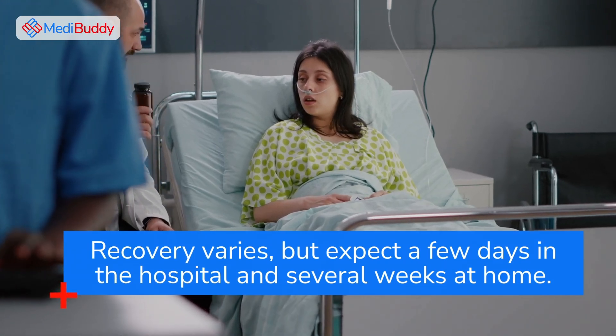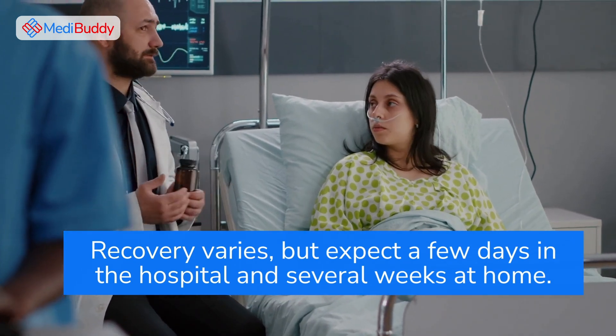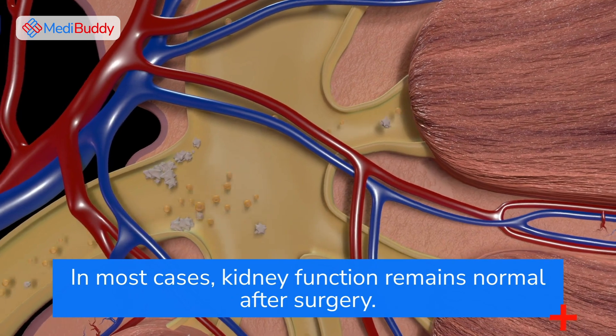Recovery varies, but expect a few days in the hospital and several weeks at home. In most cases, kidney function remains normal after surgery.